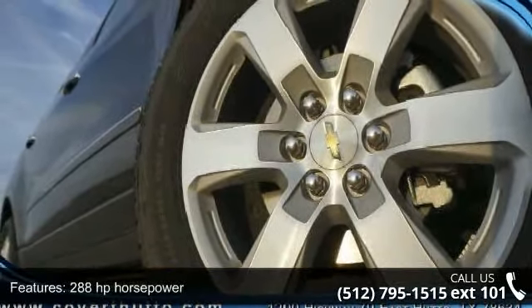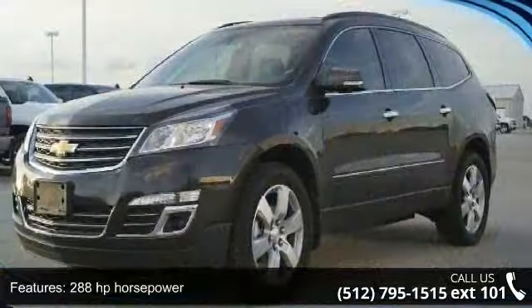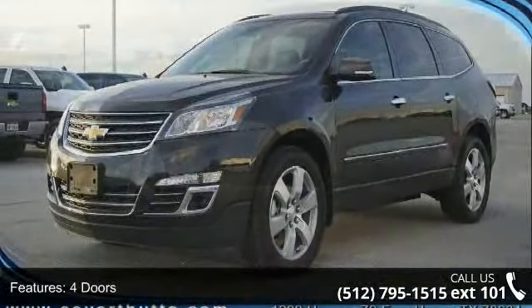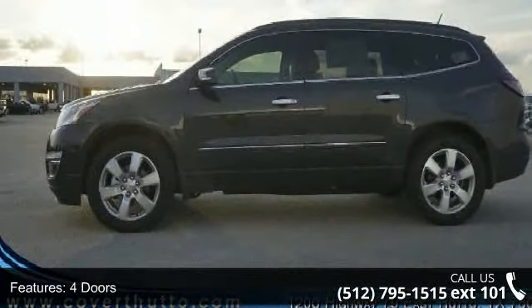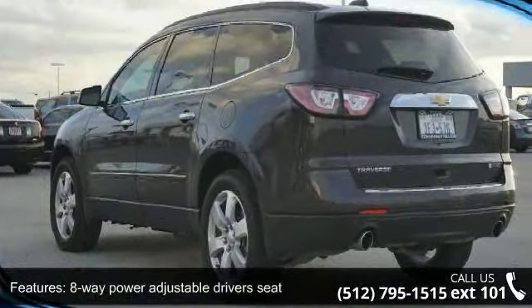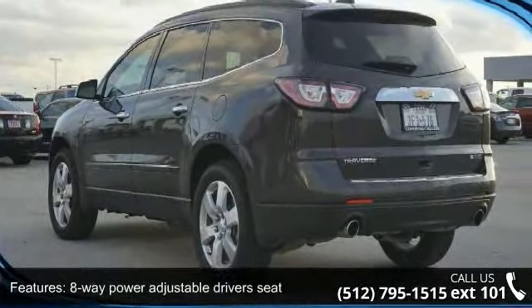Some of the top features included with this vehicle are 288 horsepower, 4 doors, 4-wheel ABS brakes, 8-way power adjustable driver's seat, air conditioning with dual zone climate control, audio controls on steering wheel, and automatic transmission.